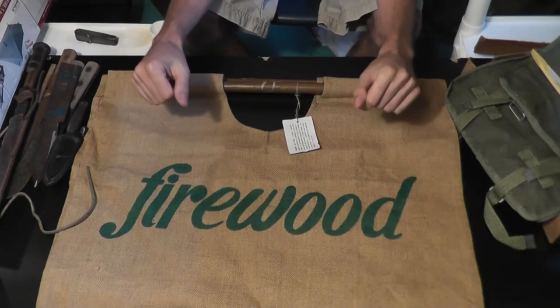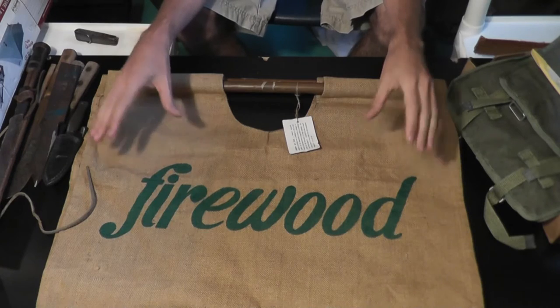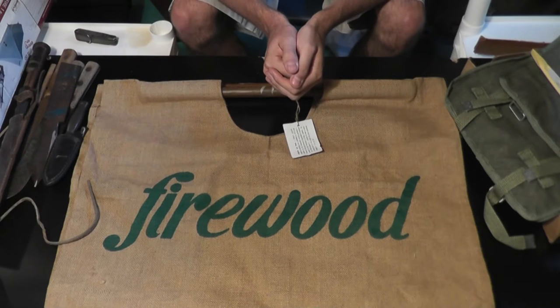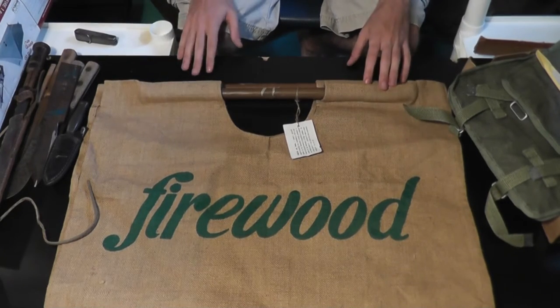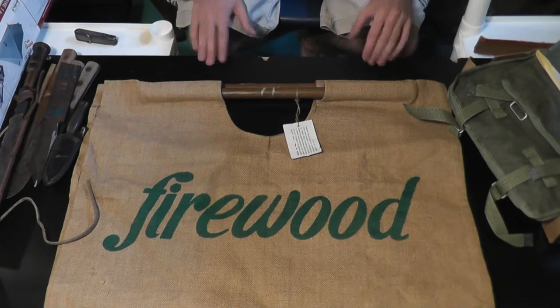Hey everyone, this is NextArcher, and today I'm going to be going over all the stuff I bought at the 127 sale. This is the world's longest chain of yard sales that lasts for, I believe, four days.